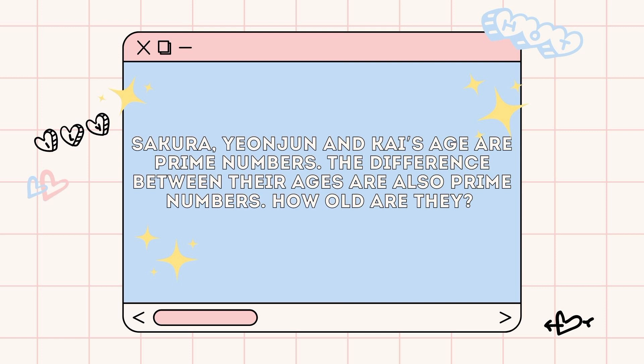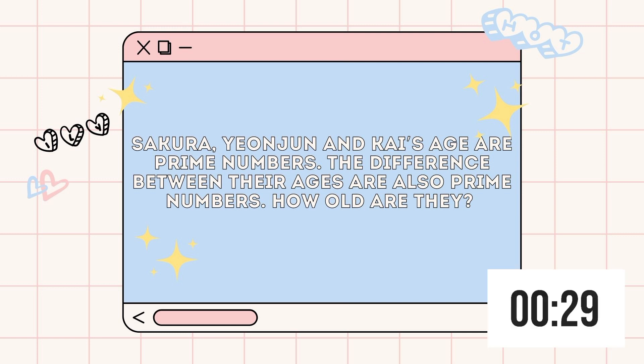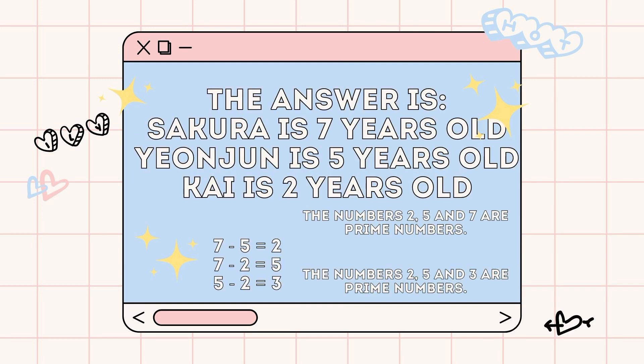Down to our last one. I have a situation for you. Sakura, Yeonjun, and Kai's ages are prime numbers. The difference between their ages are also prime numbers. How old are they? I'll give you 30 seconds. The answer is: Sakura is 7 years old, Yeonjun is 5 years old, and Kai is 2 years old. The numbers 2, 5, and 7 are prime numbers, and the differences of their ages total to prime numbers as well: 7 minus 5 is 2, 7 minus 2 is 5, and 5 minus 2 is 3. Interesting, right?